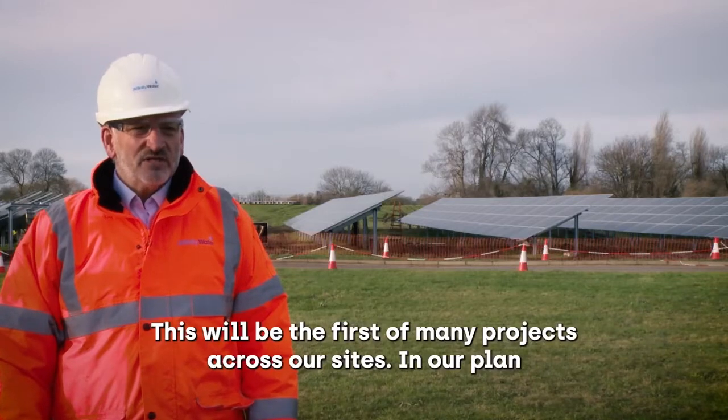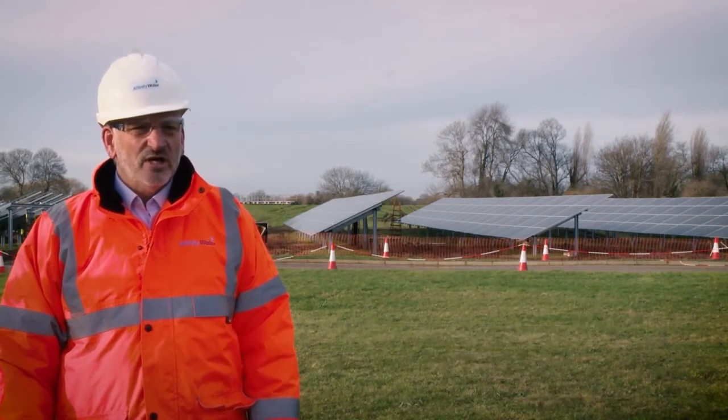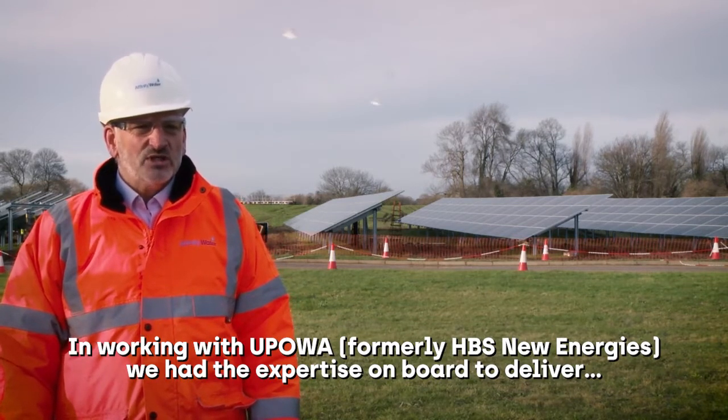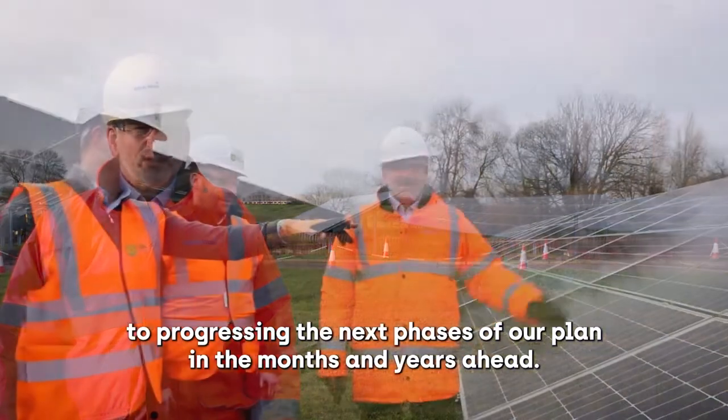This will be the first of many projects across our sites. In our plan we have committed to reach net zero operational emissions by 2030 and also improve our energy efficiency. In working with HBS New Energies we had the expertise on board to deliver and I'm looking forward to progressing the next phases of our plan in the months and years ahead.